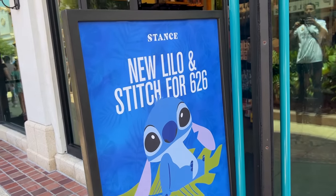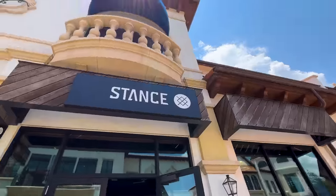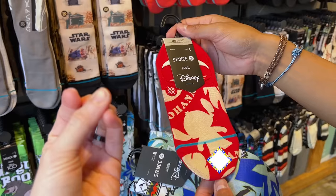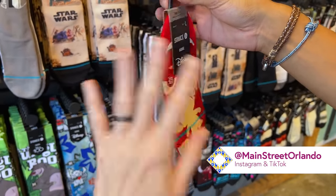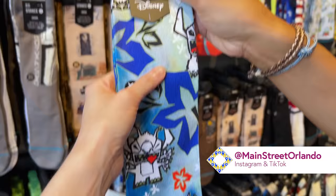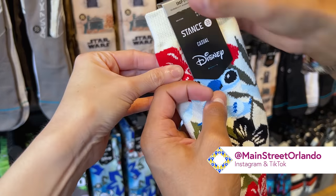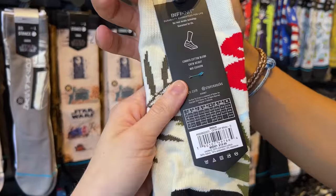I see a new Stitch collection — Lilo and Stitch here at the store Stance. Stance is a sock brand but they also sell graphic tees. Look at this shirt that says 'Ohana' — I love the colors, like Lilo's dress. It's $20. They also have these longer casual socks with Stitch as experiment 626 and a thicker pair — also $20.